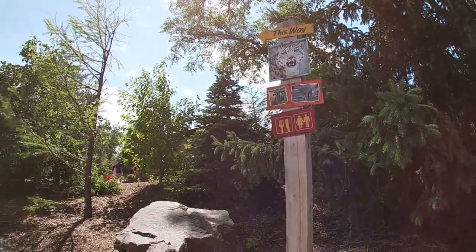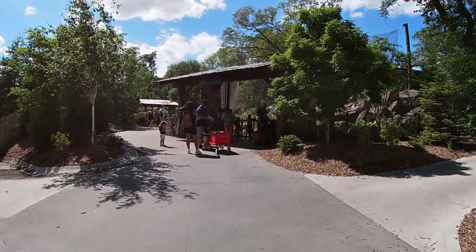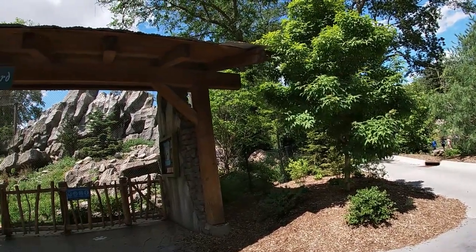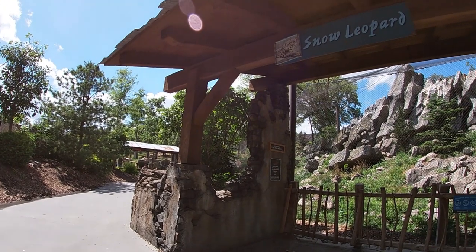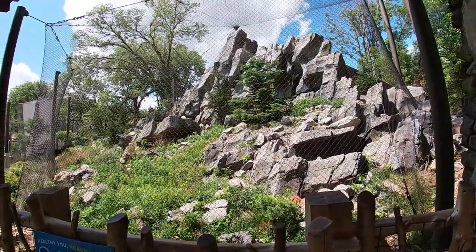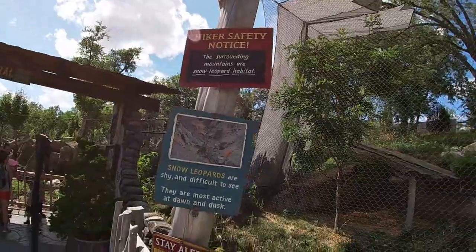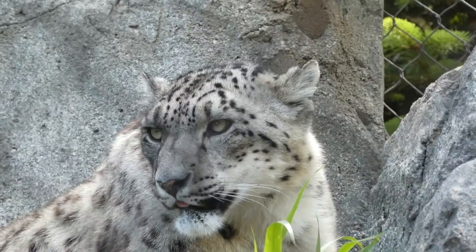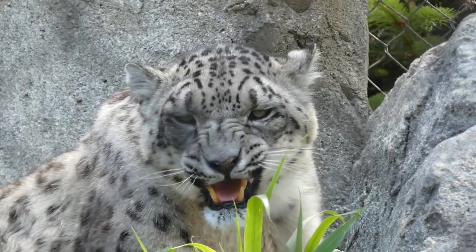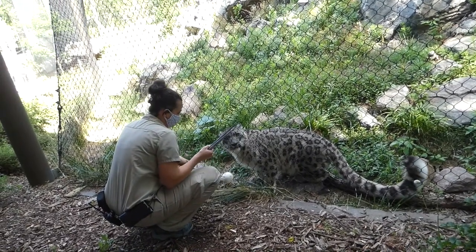Ascending once more, we reach the highest point in the Asian Highlands at 35 feet in total elevation from the entrance. First up is a roughly 3,000 square foot space simulating the rugged Himalayan mountain cliff face, including remains of an old hillside village. Not only can it be viewed from here, but down the full length of the exhibit. This space is home to the zoo's snow leopards, and if you're lucky, early in the morning, you might be able to catch a glimpse of a training demonstration.